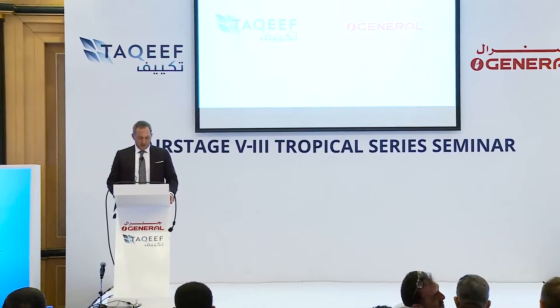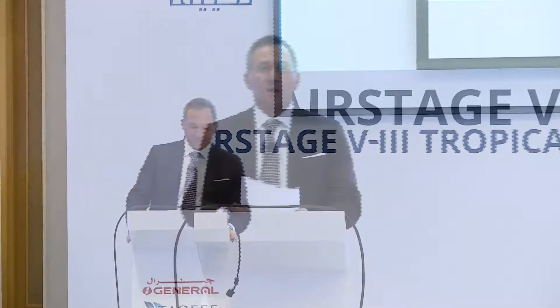Please join me in welcoming Mr. Tariq Al-Ghussain. Assalamu alaikum. Shukran ahudurukum maana liyom. Thank you all for joining me this evening as we launch a new generation of air conditioning technology into the Middle East.